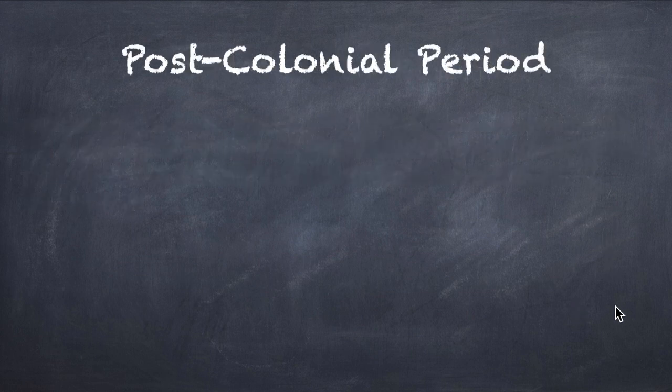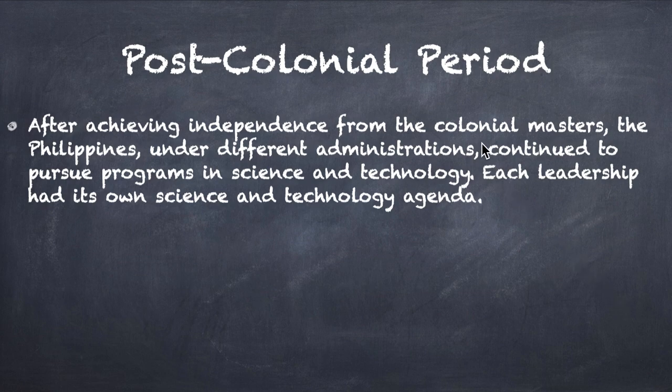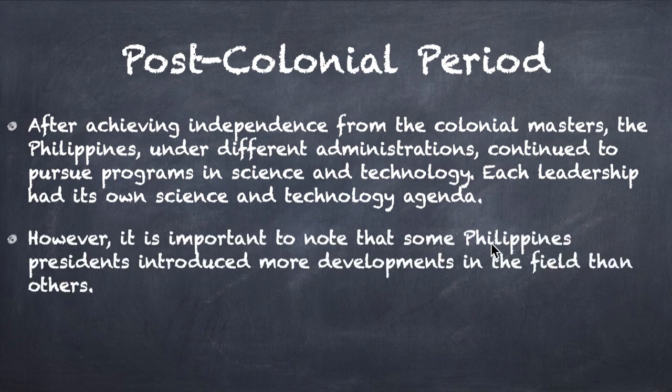Though we were colonized by these countries, there is always a good side to it, especially in science and technology. Now for the post-colonial period: after achieving independence, the Philippines under different administrations continued to pursue programs in science and technology. Each leadership had its own science and technology agenda. It is important to note that some Philippine presidents introduced more developments in the field than others, and we're going to talk about those presidents after this video.